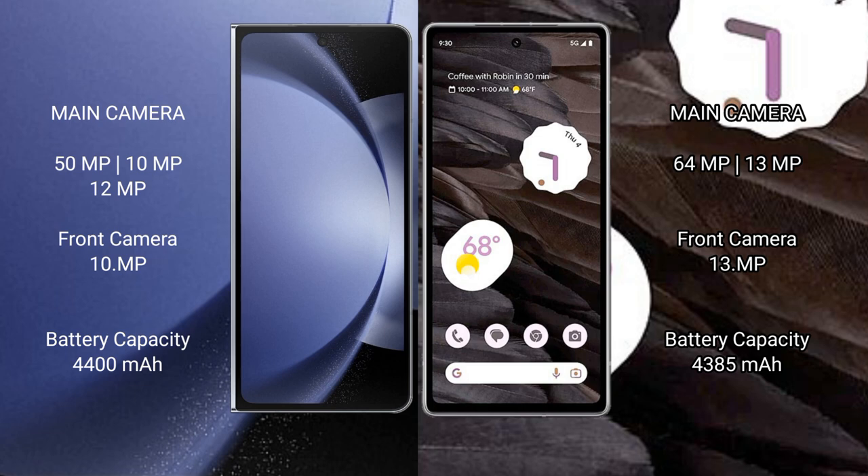The Samsung Galaxy Z Fold 6 has a 4400mAh battery with 45W fast charging support. The Google Pixel 7a has a 4385mAh battery with 18W fast charging support.